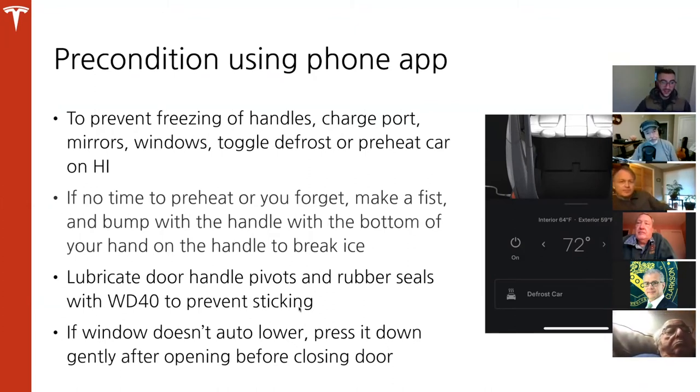You can also use what you have on hand — WD-40 can be sprayed on the door handle pivots and around the rubber seals without causing damage. Worst case if the window doesn't lower before you close the door, gently press it down to avoid scuffing the chrome or blackout trim. These are all preventative measures. Prevention is the best medicine — don't be overwhelmed, these are just great steps to take. Dennis also adds: a credit card slid gently through the crevices around the charge port will pop it open 90% of the time when there's light ice.